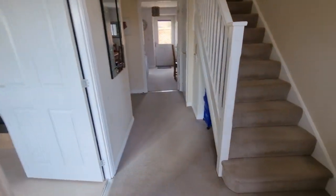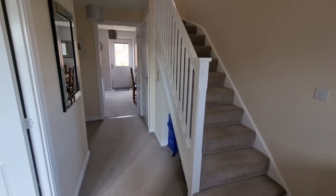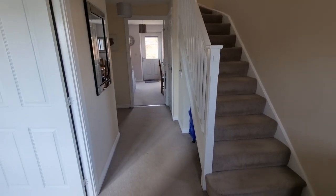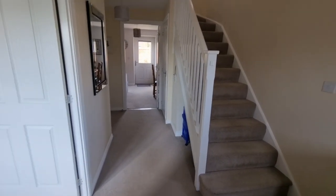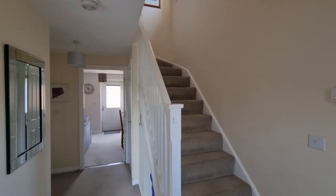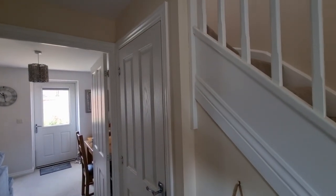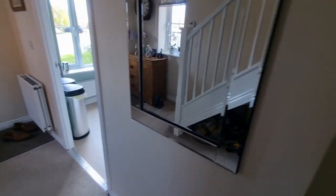So we're heading in through the front door, straight into this good-sized entrance hall. Stairs to the first floor, there's an understair storage cupboard, and doors off to various ground floor rooms.